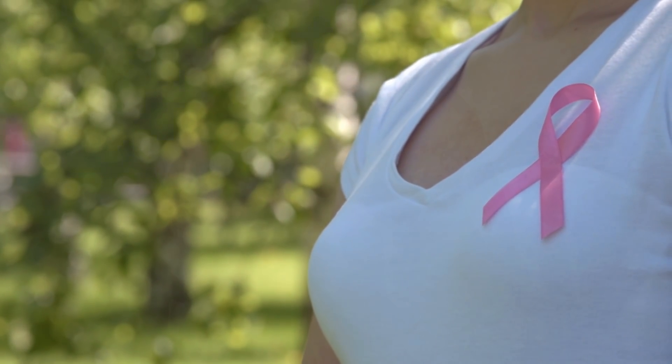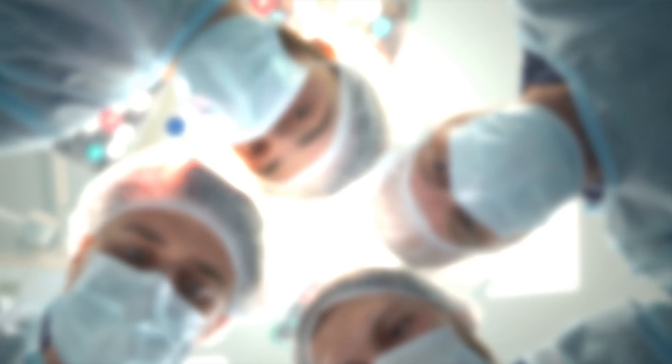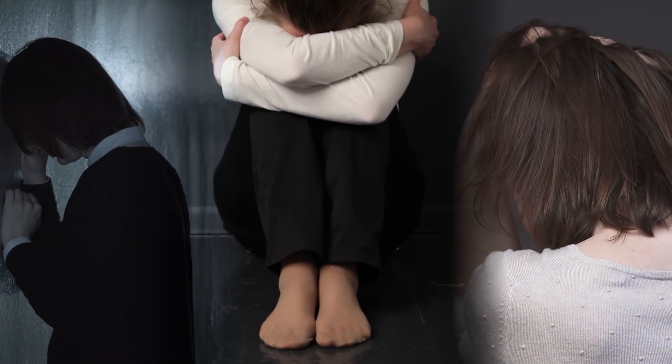Breast cancer is the most common cancer in women, threatening them with a 1 in 8 chance of developing the potentially deadly disease. Chemotherapy, multiple surgeries, and unfathomable anxiety can accompany each case, creating an almost insurmountable emotional and physical gauntlet.